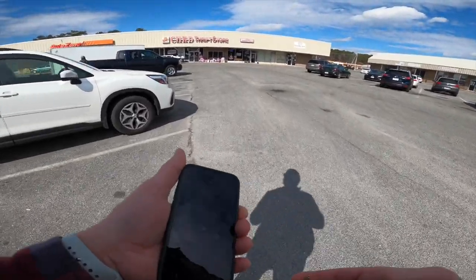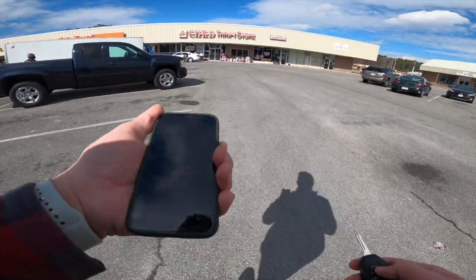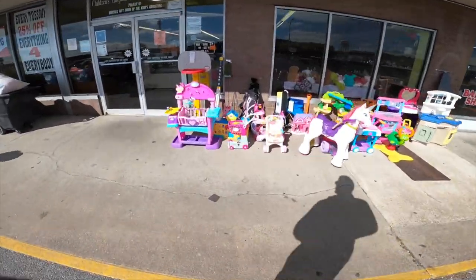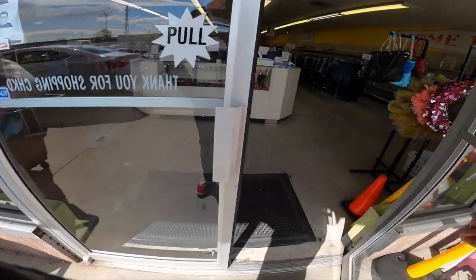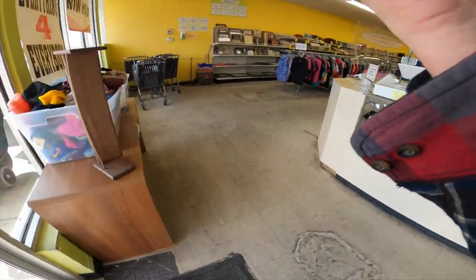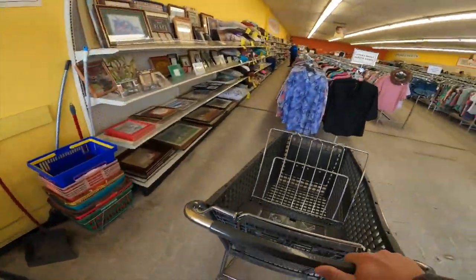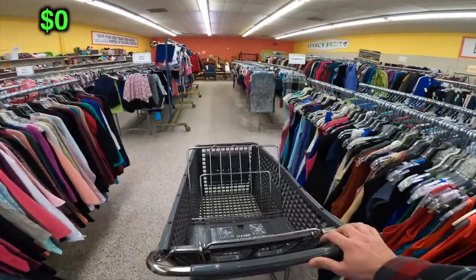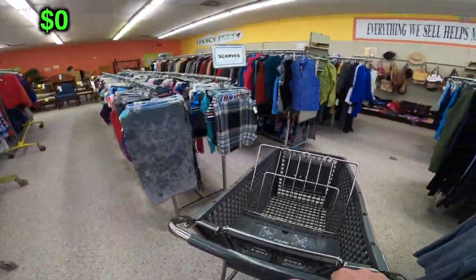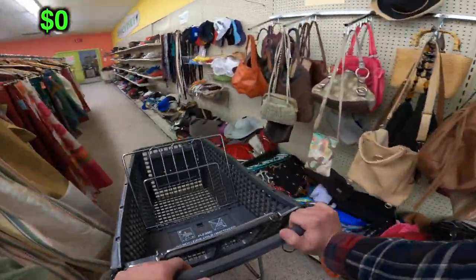We're back at this thrift store — a little thrift store in a town of about 4,500 people. Stick around to the end of this video if you want to see how much money we pulled off the shelves in just one hour of sourcing. This tiny thrift store has never disappointed me; every single time I've come in here I've walked away with good money.